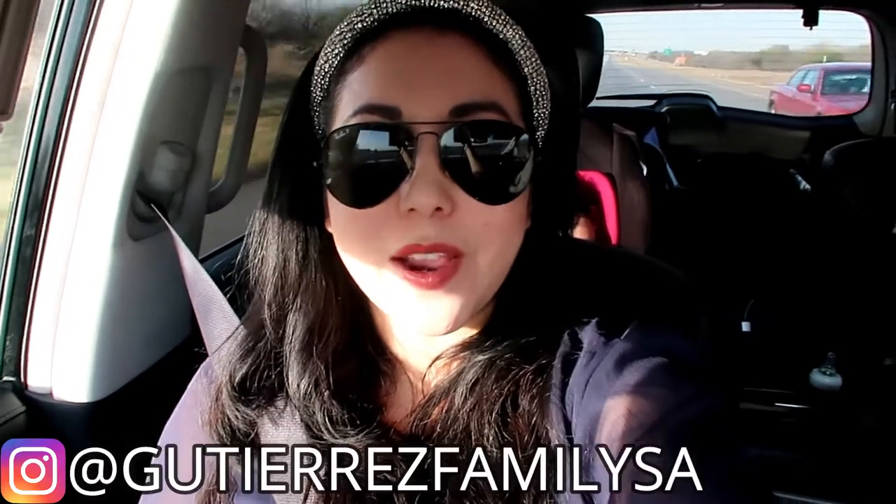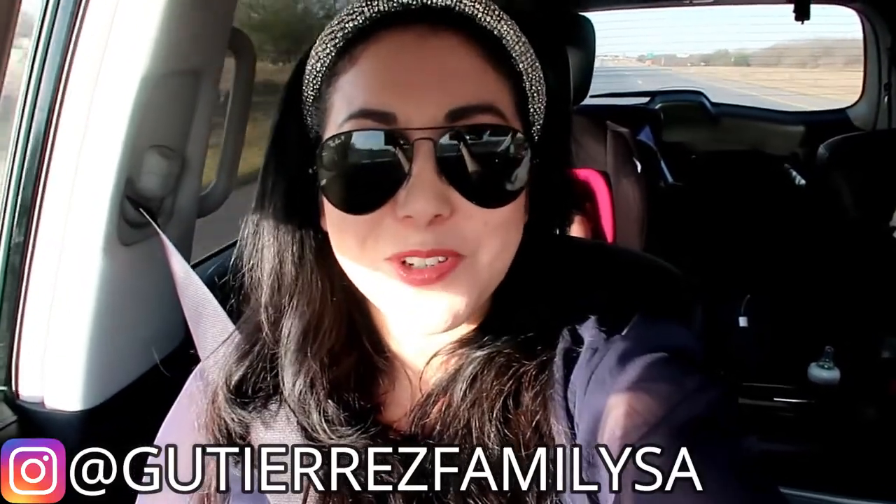Hey guys, welcome back to my channel. I am very excited today because we are on the road doing a mini Texas road trip to Belleville, Texas. The reason why we're going is to see a Texas castle in Belleville, which is about two and a half hours from San Antonio. There is a man who lives in that area who actually built this castle and he opens his home up to people six days a week to come by and take pictures and do tours.